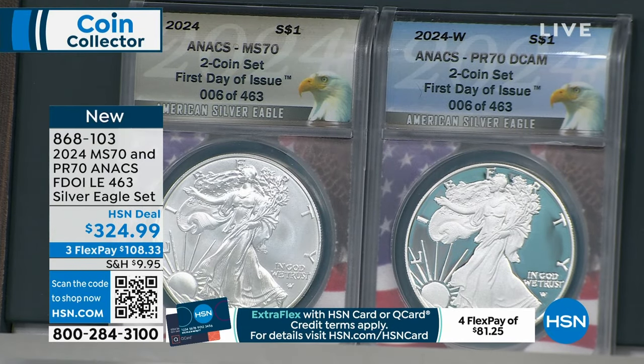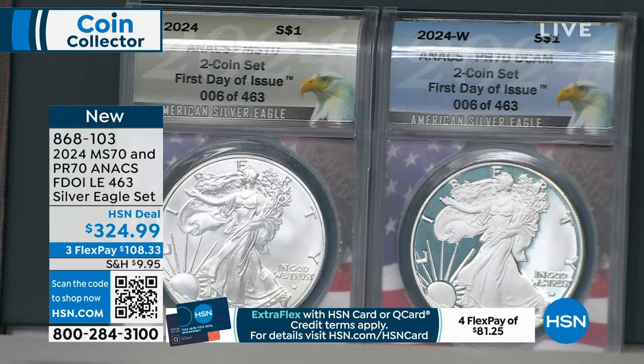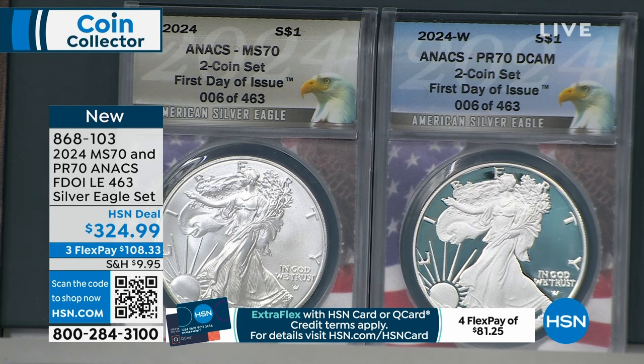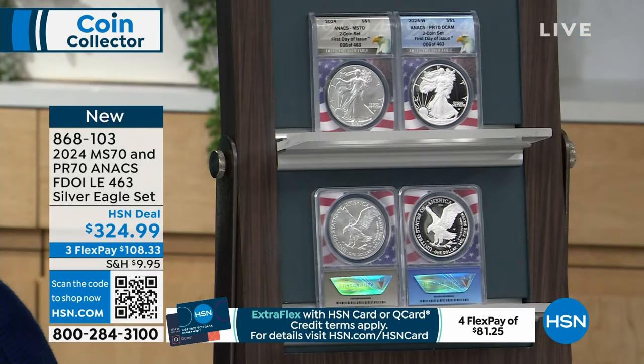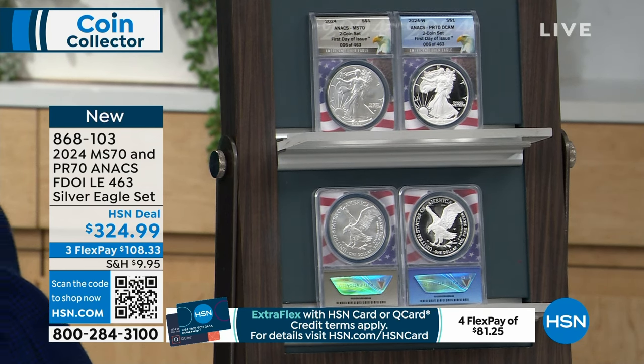You get to see them side by side, and they're individually match numbered. As popular as NGC and PCGS are — which are fantastic — they do not individually number coins. They may do 'one of 500' or something like that. But only Annex does the individual match numbering. Individual match numbering is another designation of collectability. And it's available only here. I also like the flag core, which is also available from Washington — which is exclusive.